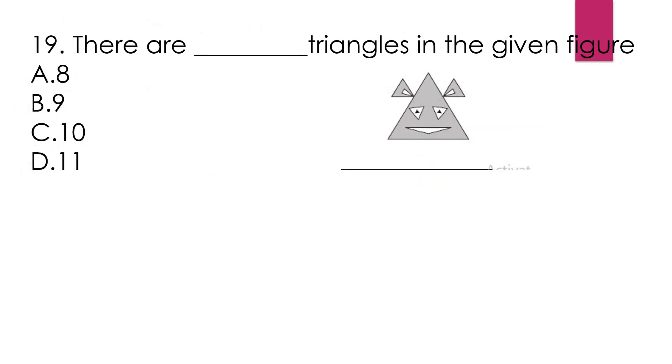Question number 19: There are dash triangles in the given figure. Option A, 8. Option B, 9. Option C, 10. Option D, 11. The answer is option C, 10.